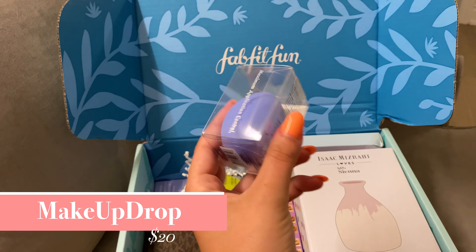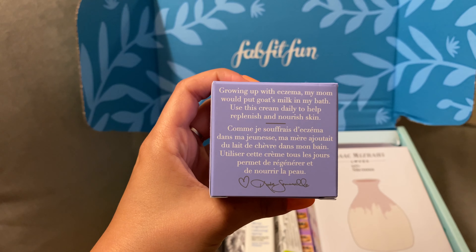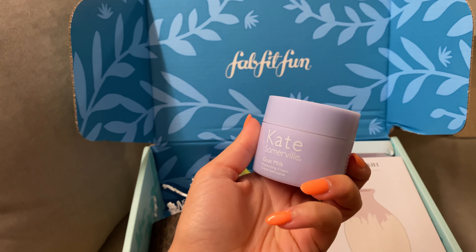Next was this goat milk moisturizing cream worth $65 from Kate Somerville. It was made with lactose from goat milk, jojoba, and avocado, and instantly absorbs into the skin for a healthy glow.